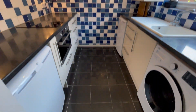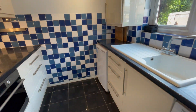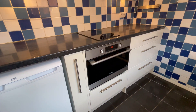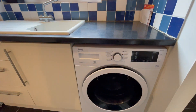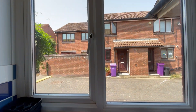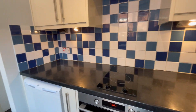We start with the kitchen, which has a washer-dryer, a separate freezer and a fridge, a two-hob cooker, oven, lots of wall unit space, some base unit space, sink, and double-glazed window.